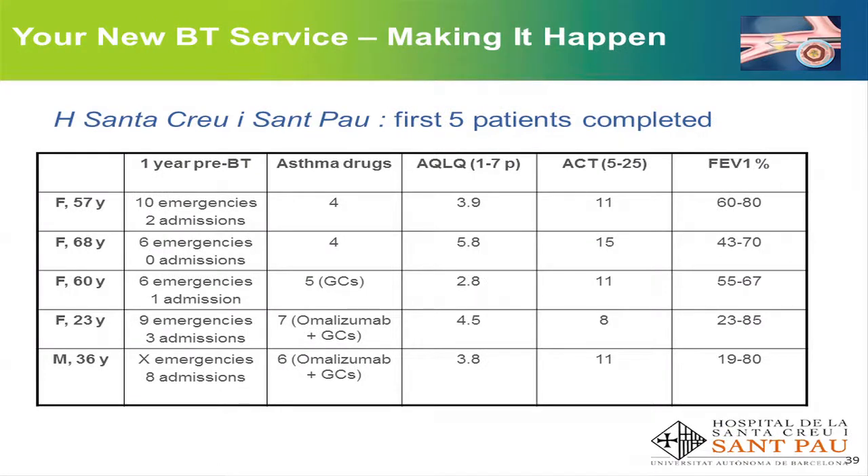This is a summary of our first complete patients before thermoplasty. On the left is the gender and age, hospital attendance with a high number of exacerbations and hospital admissions, the number of asthma drugs, quality of life according to the Juniper questionnaire, and asthma control tests — they all had impaired quality of life and uncontrolled asthma — and a variable FEV1 for the last year.